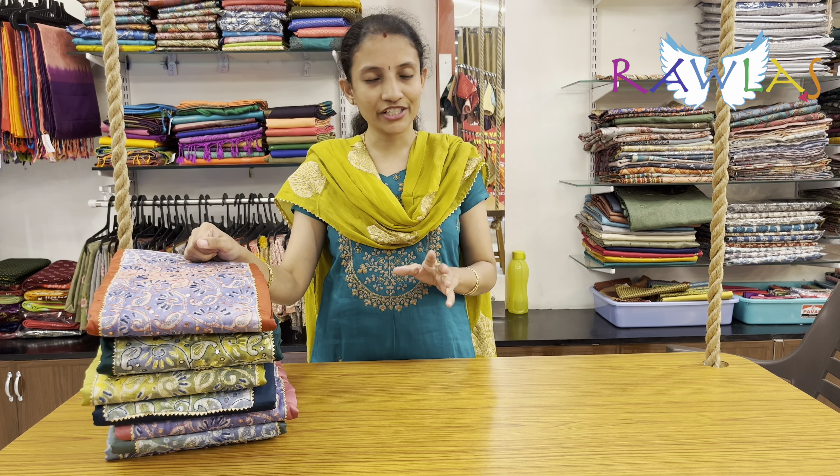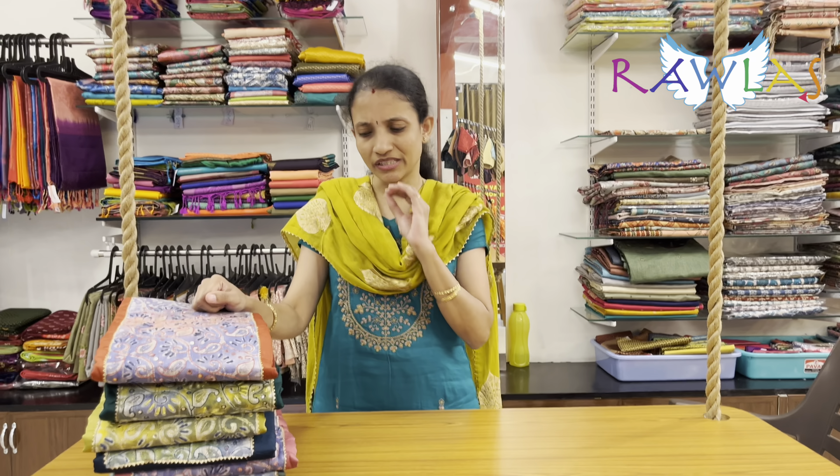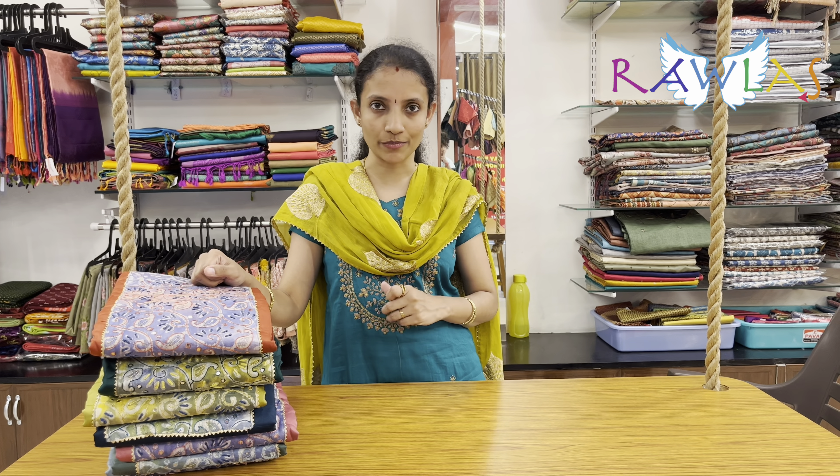These are ideal for office wear — you can stitch it with lining. The top requires lining but the bottom need not have lining. These are very easy to wash and maintain. All these are in the price range of ₹1316. Place your orders on the WhatsApp numbers given in the description box. Happy shopping at Roller Studio!